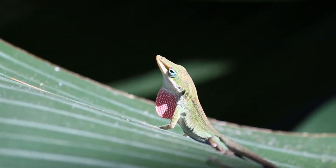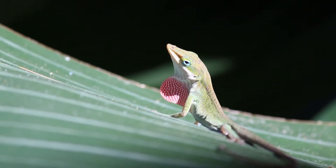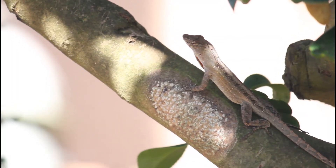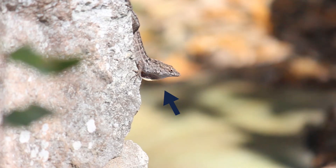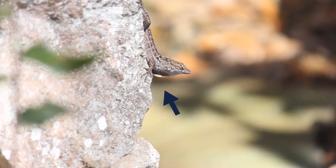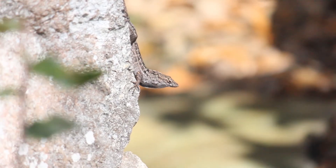In the green anoles, the dewlap is either all pink or all red. But in the brown anoles, it is a mix of red, orange, and yellow — an aggressive one might even turn their dewlap black. A dewlap is the flap of skin beneath their neck that they use to attract females during the breeding season or to indicate their territorial boundaries.